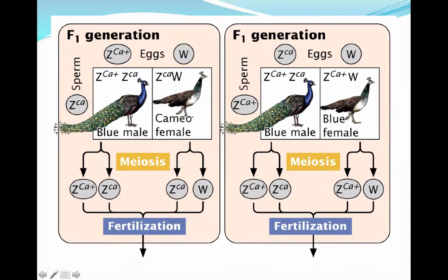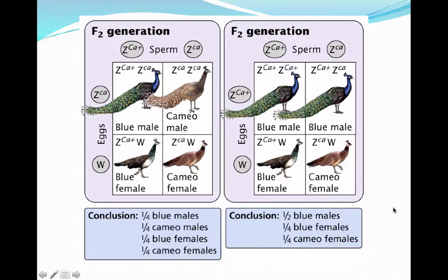The cameo female is a carrier of the Z^(CA) allele along with the W. In the reciprocal cross we get a blue male, similar to the previous example, and a blue female as well. When we get to the F2 generation, that is where we get a lot of genetic variety in our phenotypes.